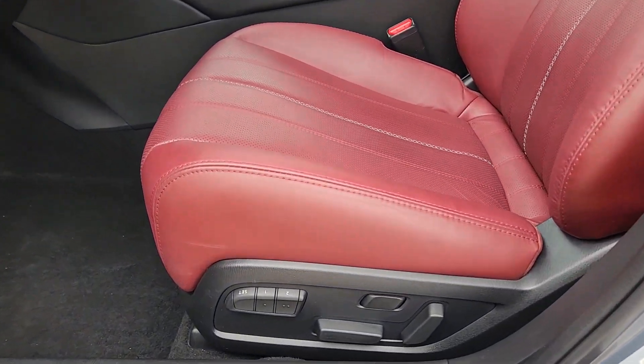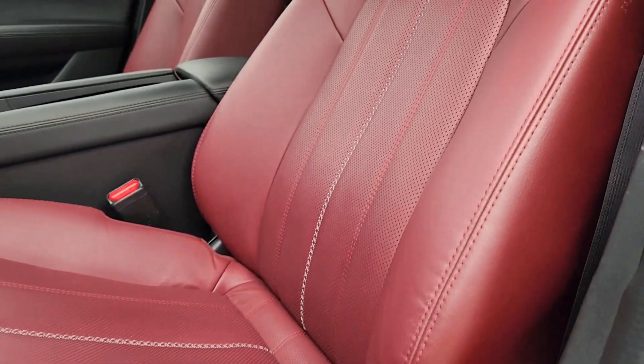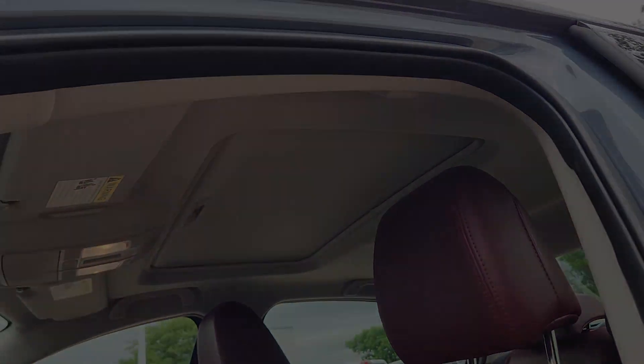Satellite radio, cooled front seat, power passenger seat, heated rear seat, heated mirrors, backup camera.